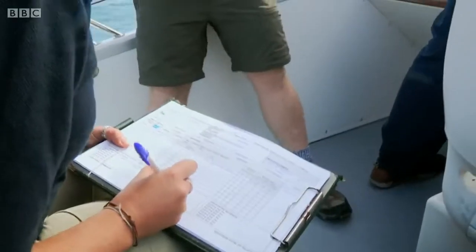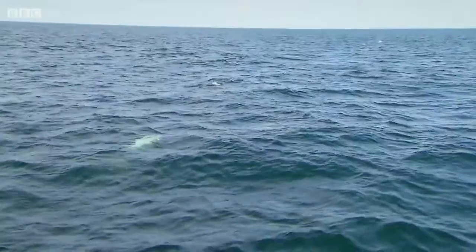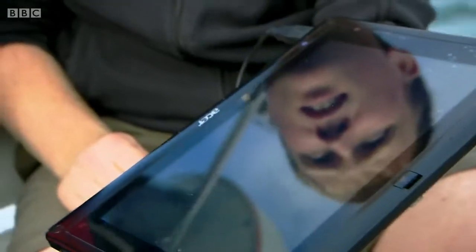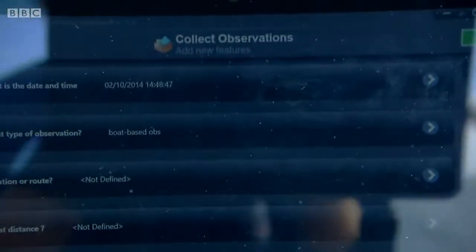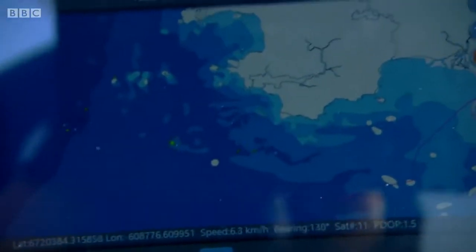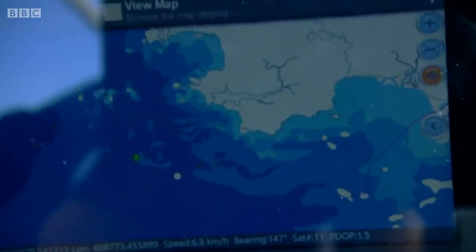The team note down the number of dolphins and calves seen, along with the time, location, and conditions. Tim Wroblaski works for Habitat Info and is helping Sea Trust use their findings for conservation. With this mobile technology, once it gets uploaded, we can analyse the data and look for patterns about the whereabouts of these species.